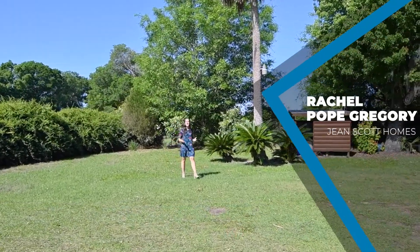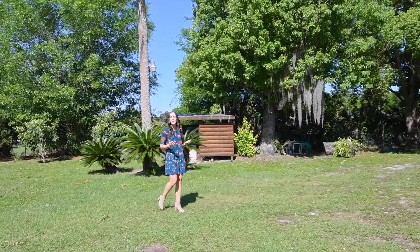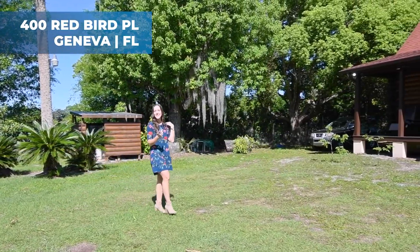Hi there, I'm Rachel Pope Gregory with Jean Scott Homes at Keller Williams Advantage Realty. I'm here in Geneva on Redbird Place at our brand new listing. Take a look at this.